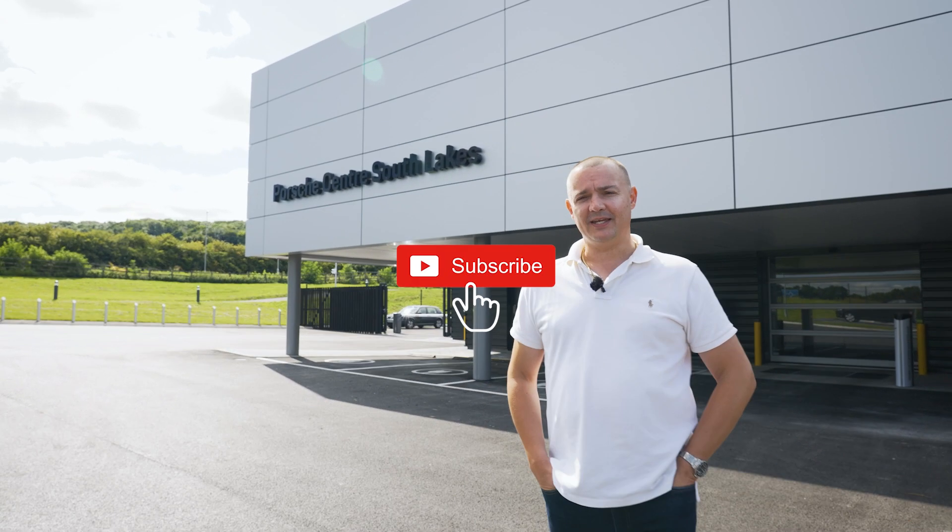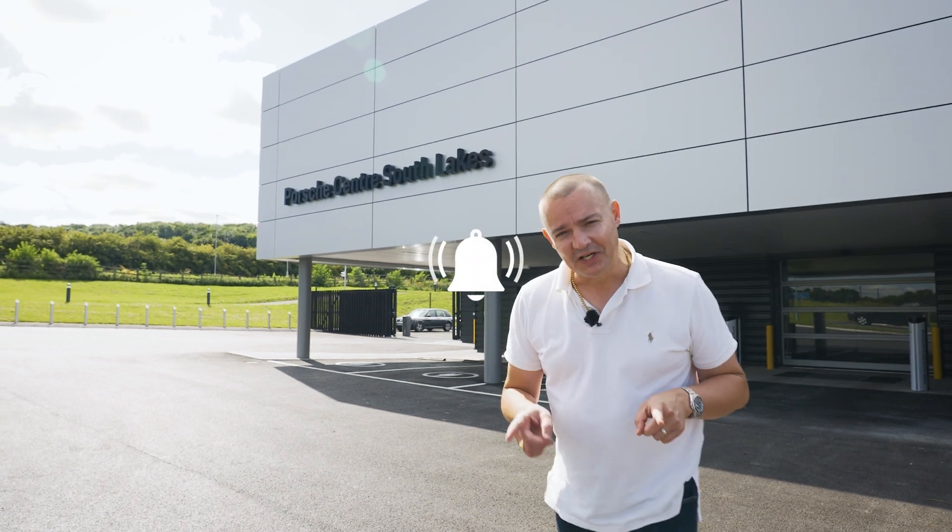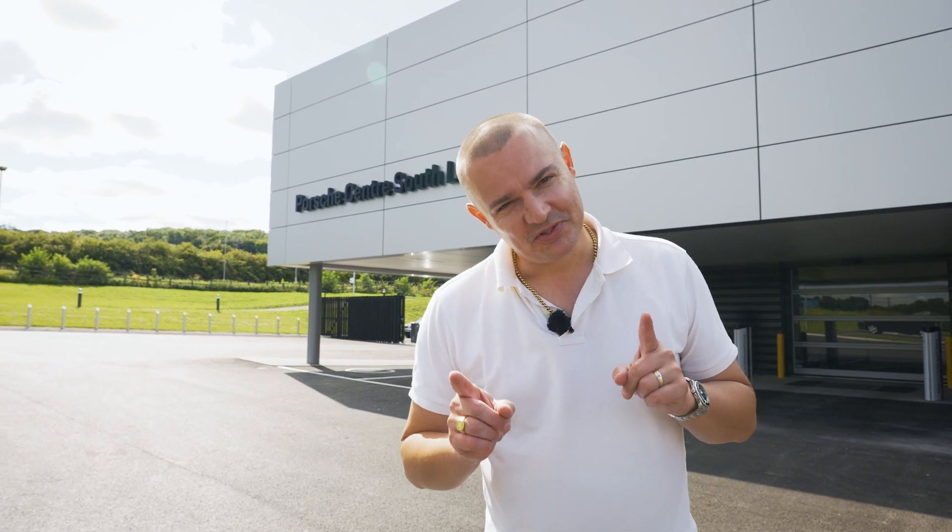Hi, it's Dave from DrivingVenture. Welcome to Porsche Centre South Lakes. It's time to reveal the colour of my colour-to-sample Spyder.